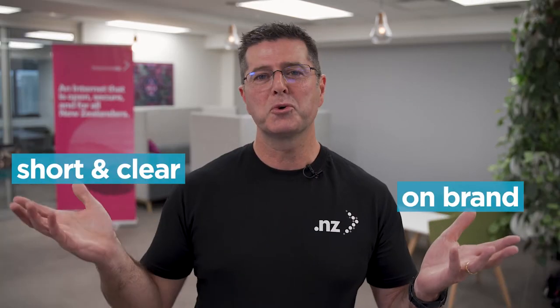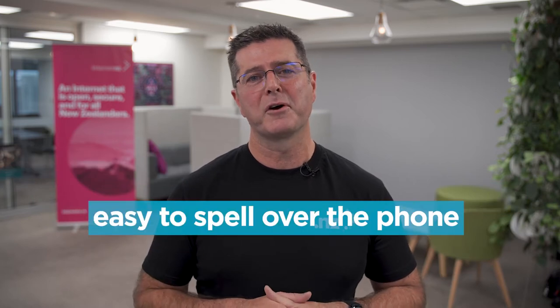So you're ready to register a domain name for your business — that's exciting! I bet you've got a cool name in mind: it's on brand, it's short and clear, and it's easy to spell over the phone. Kia ora, I'm David from Internet NZ, and today I'll walk you through some key tips to looking after your domain name. I use a .NZ domain name as an example here, but these tips hold true for any other domain name as well.